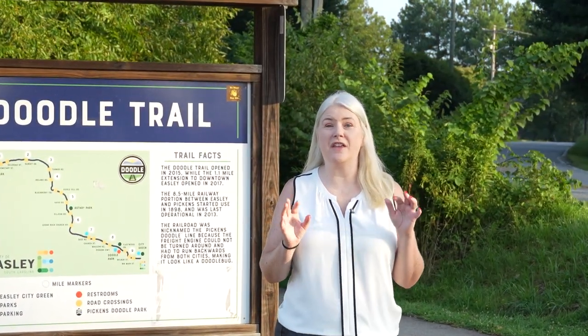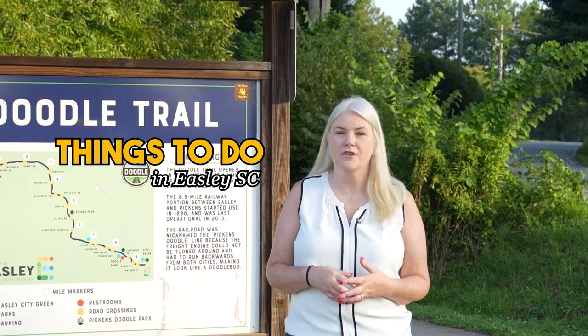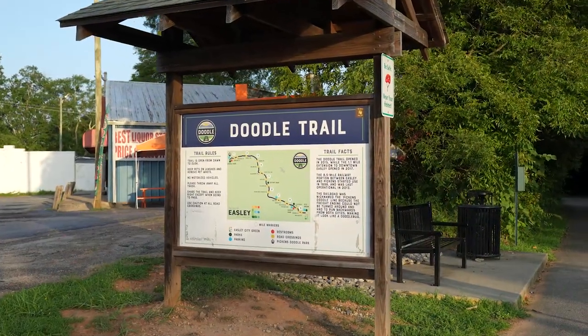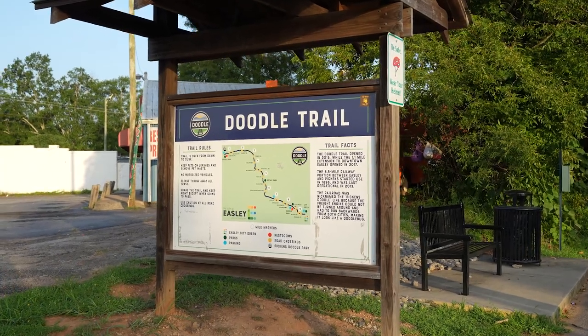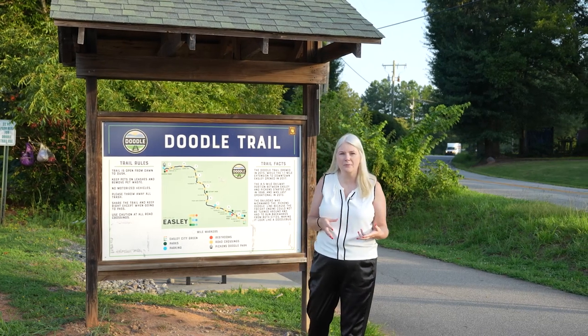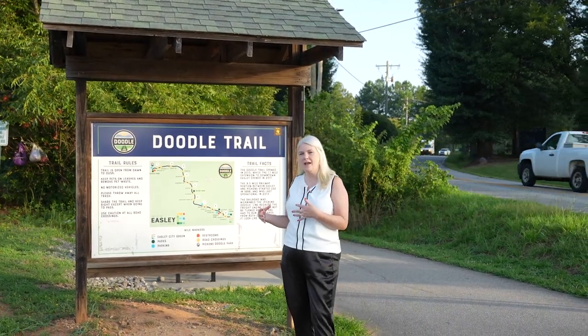So going over things with Easley, we want to know about the things to do in Easley. I'm standing in front of the Doodle Trail. It was named the Doodle Trail because it looked like a doodlebug — it could not go forward anymore or turn around, so it had to back up from when it went all the way down to Pickens and back.